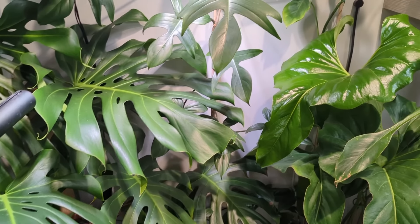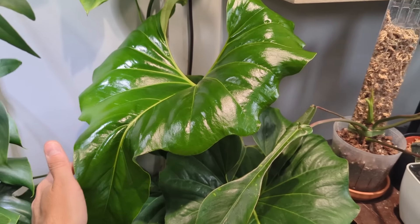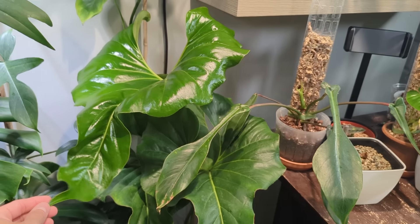Hey, I'm Jeff and welcome back to another video. Today I'm going to show you some of the largest houseplants that I have in my collection. I probably won't be able to bring all of them onto the table here just because they are too large, but I will do my best. Let's check it out.